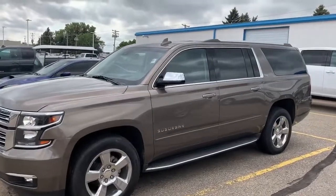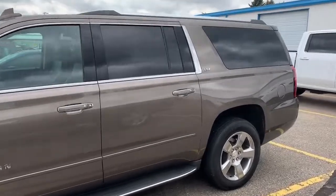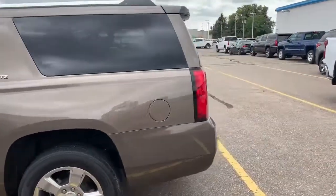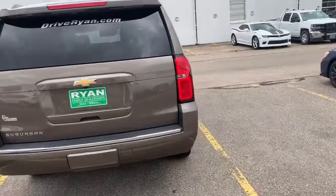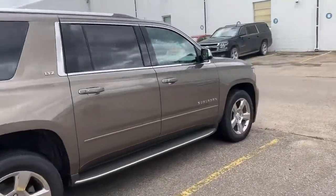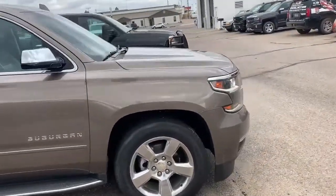We got ourselves here a 2016 Suburban LTZ. It's got just over 29,000 miles on it. It's going to be brown in color here, lighter brown. We've got running boards, chrome accents — super, super clean vehicle here.